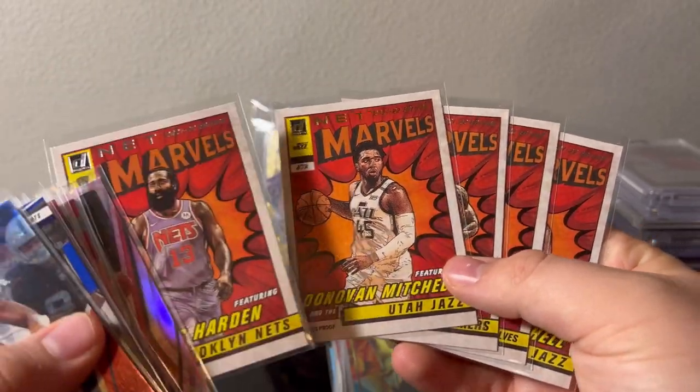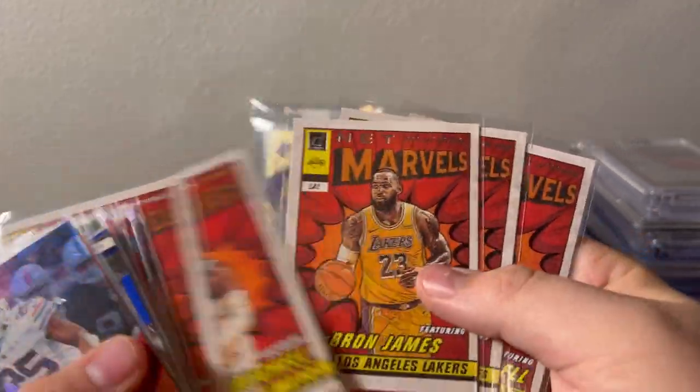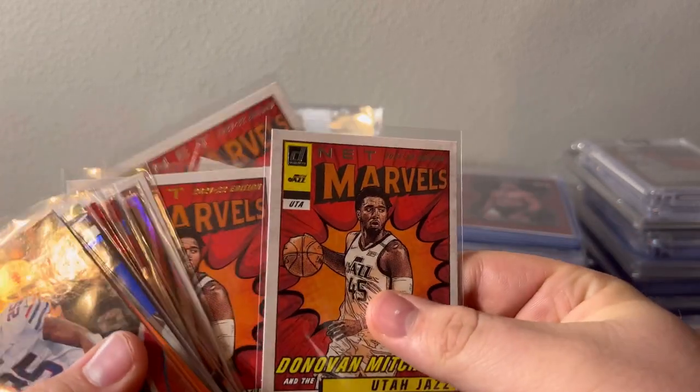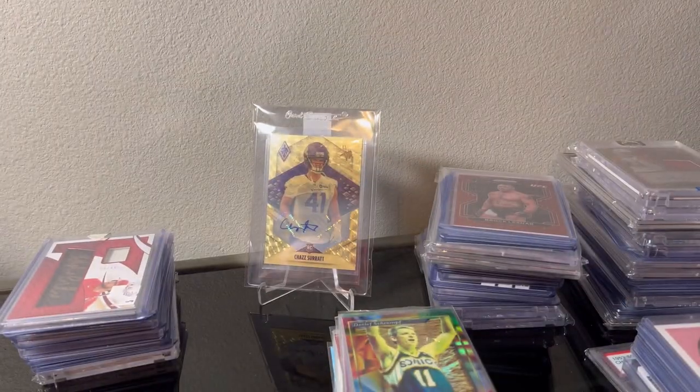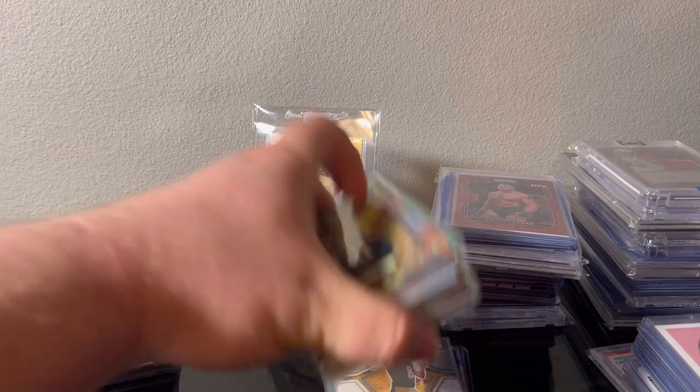This one's cool — John Wall out of 25. Got some of these Net Marvels. This is the Donovan Mitchell gold press proof, but James Harden, Donovan Mitchell, LeBron, Kevin Garnett, and another Donovan. I don't know how those go anymore but I thought it was a good lot — I'll take them. Got a pretty good deal on this lot.